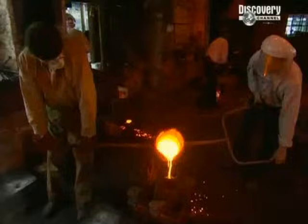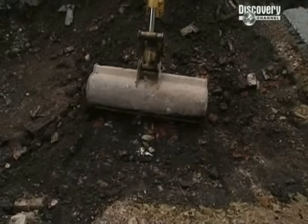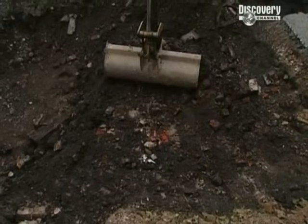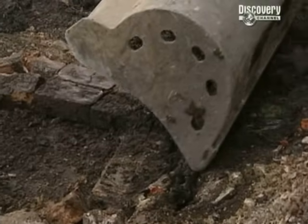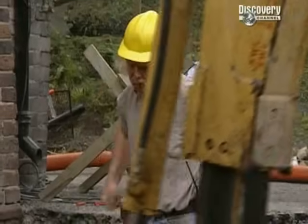The mould needs several hours to cool before we break it open to reveal the cannonball. Frustration's mounting in Phil's trench - we're halfway through day two and there's still no sign of the furnace. It's time for drastic action.